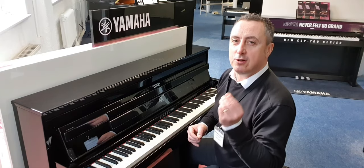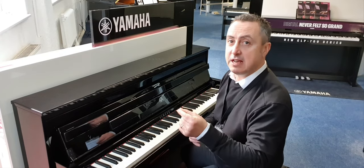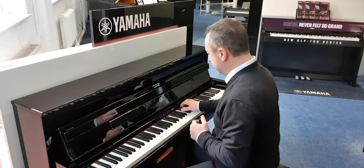Yamaha also own another elite piano manufacturer called Bösendorfer, so what they've done is sampled some of those sounds and put them in here as well. What I've got here is a Bösendorfer Imperial — it's just a different sound, it's great. It sounds like this.